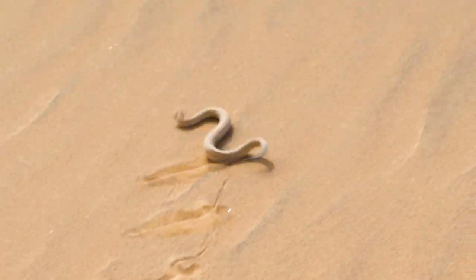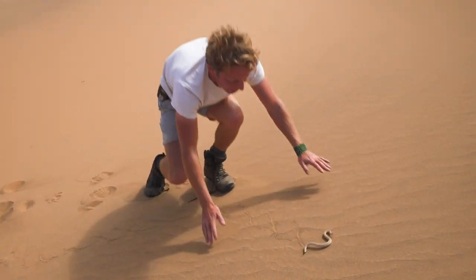This is why they call it the sidewinder, because that is just characteristic of this snake.